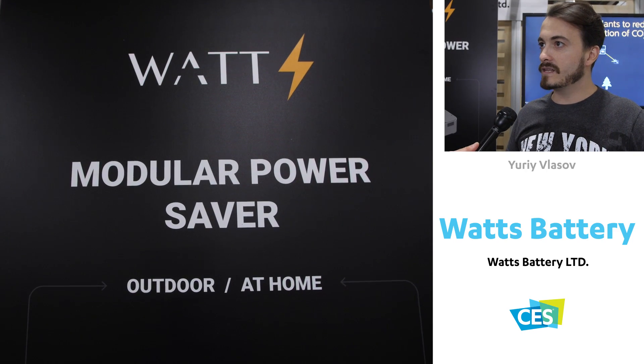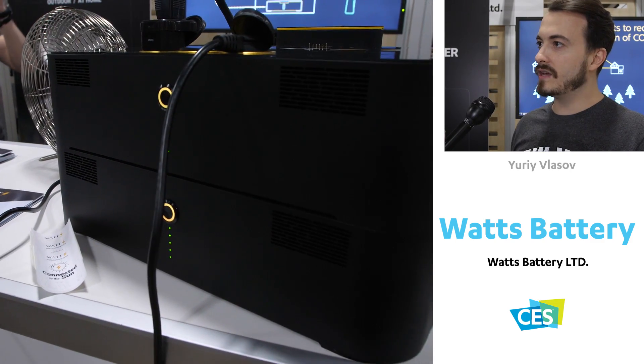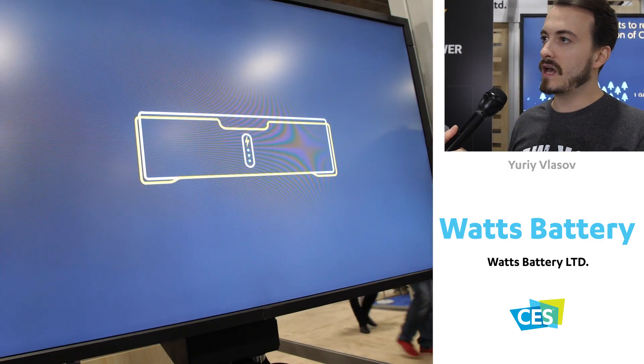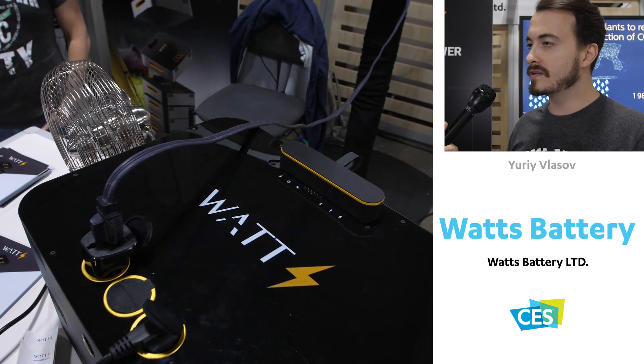We have invented the first consumer-friendly energy storage system. It's really easy to use — it has a plug-and-play scalable system and helps manage time of use, reducing your electricity spending.